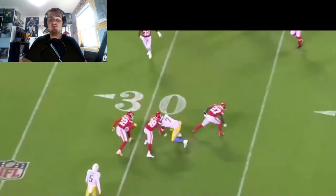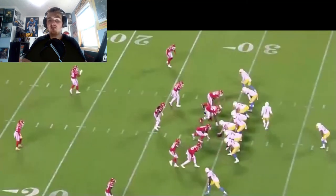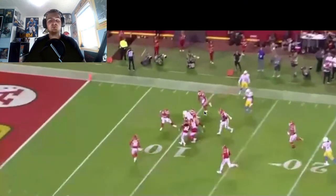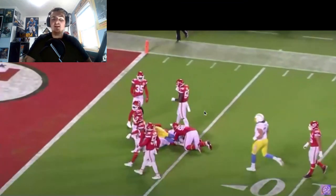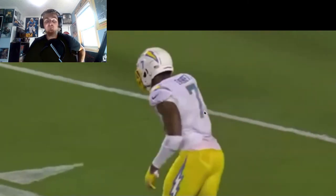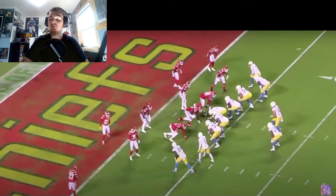Gerald Everett gets the ball on a play action, gets open in the flats, breaks through tackles for 26 yards. But then on the very next play, Everett requests a break — he's exhausted having just caught a seven-yard pass and a 26-yard pass both through tackles. You can see him waving for someone to come in. He's told he has to stay in. And because the coaches tell him to stay in despite being tired, you get a bad play that results in a pick-six.